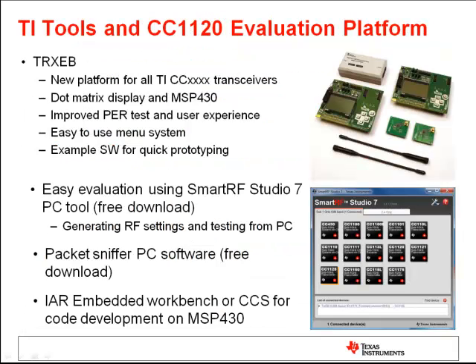TI's RF performance line also introduces a new evaluation platform for all TI transceivers. The new platform is called TRX evaluation board, or TRX-EB, and is based on a MSP430 ultra-low power microcontroller. The TRX-EB boards come preloaded with the packet array test software from TI, which provides an extensive user experience and allows customers to conduct various tests out of the box. Another free tool from TI is the packet sniffer PC software, found on the TI CC1120 product site, which can be used to visualize RF packets being transmitted over the air.